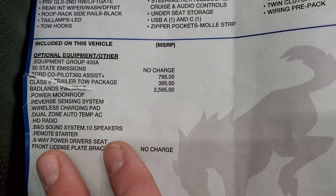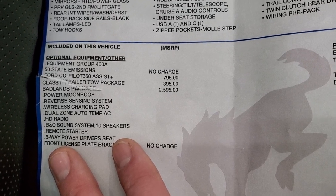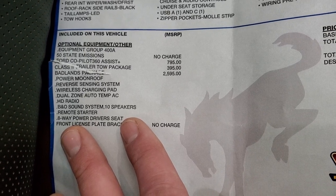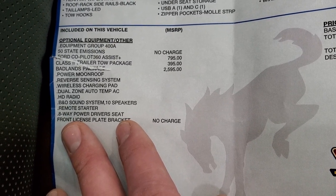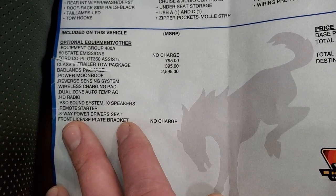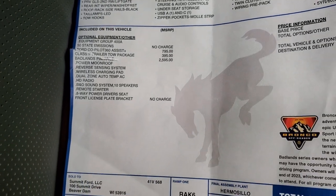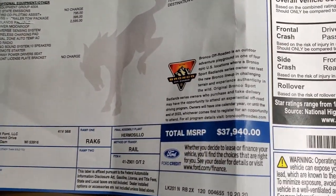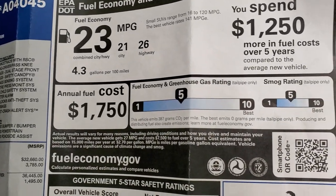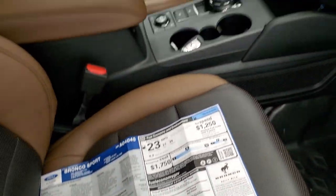The Class II trailer tow package is $395. And the Badlands package is $2,595, which gives you the moonroof, reverse sensing system, wireless charging pad, dual-zone auto temp AC, HD radio, B&O sound system with 10 speakers, remote start, and the power 8-way driver's seat. Total MSRP on this vehicle is $37,940. It's not yet rated for government 5-star crash test ratings.